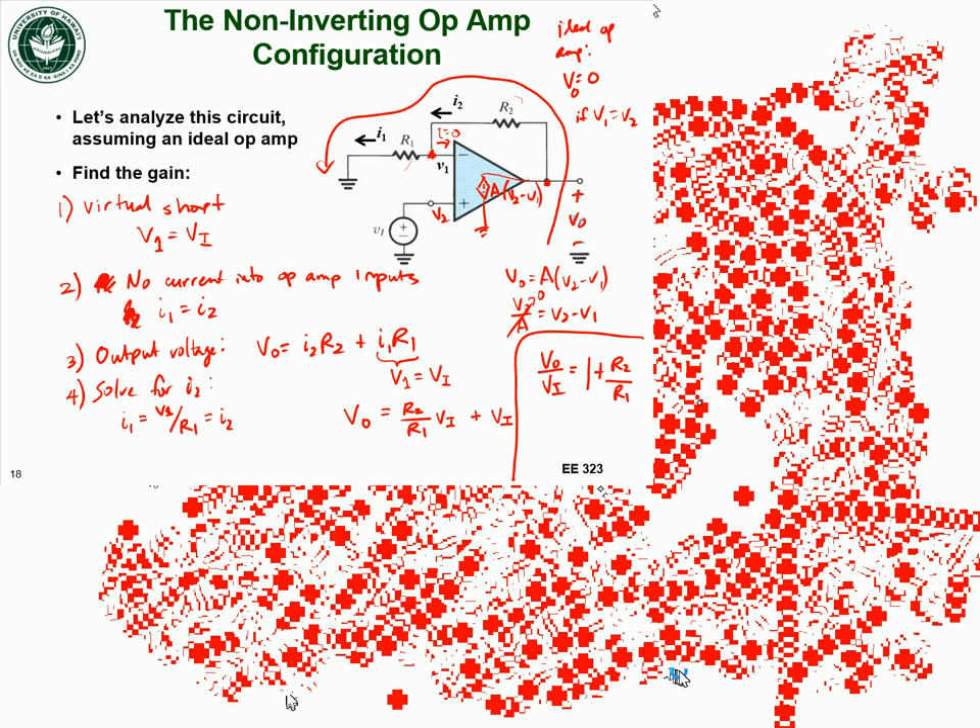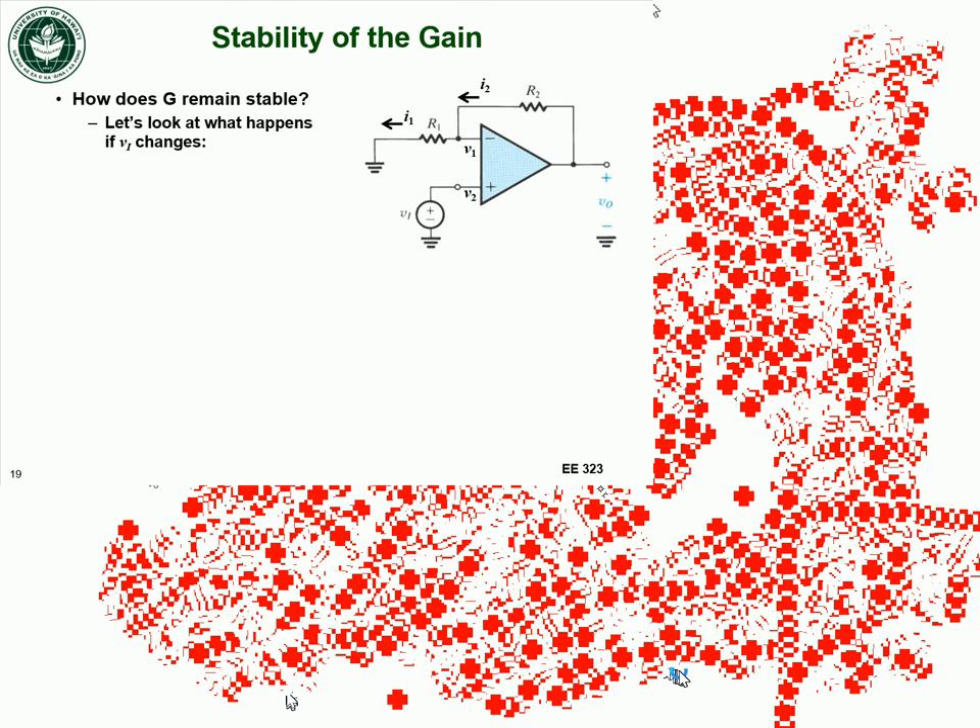The gain is positive and looks similar in magnitude to the inverting amplifier, except for the plus 1. Our gain is not infinite, but the feedback resistor R2 lowers the gain while helping to keep it stable. Let's look at gain stability qualitatively without specific numbers.